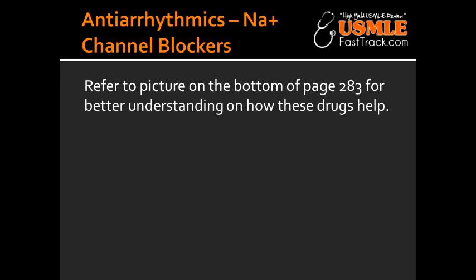What are some of the Class 1B sodium channel blocker antiarrhythmics? Some of the Class 1B drugs include Lidocaine, Mexiletine, and Tocainide. The mnemonic to help you remember the drugs in the Class 1B group is: 'I'd buy Liddy's Mexican Tacos.' The 'I'd buy' part stands for Class 1B, Liddy's is for Lidocaine, Mexican is for Mexiletine, and Tacos is for Tocainide.